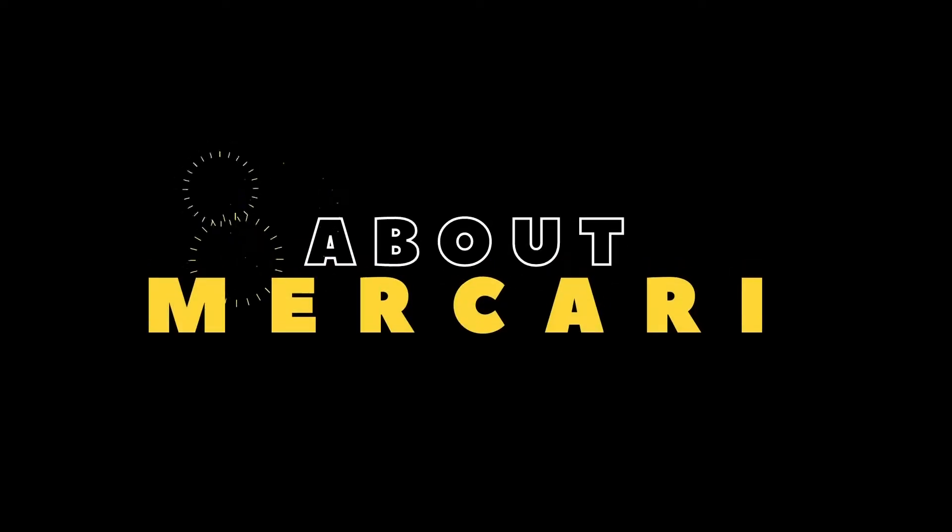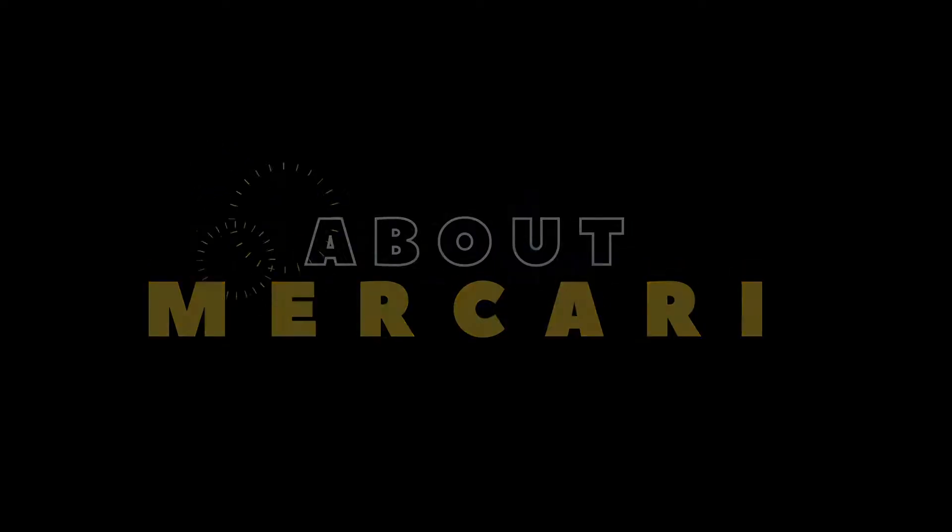By no means am I a full-time seller on Mercari, nor do I flip clothes or other things on Mercari for a living. I just listed some stuff laying around my house that I didn't need or want anymore, and through doing that I kind of learned how to use Mercari. If you've never heard of Mercari before, they are an online platform where you can basically list your items and sell to anybody around the states — I don't think they ship outside of the states.